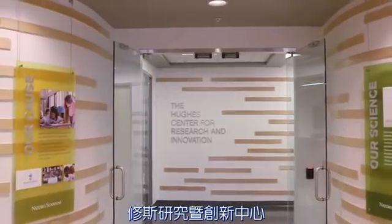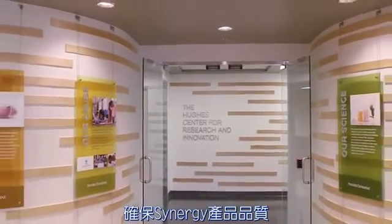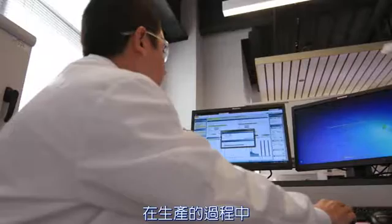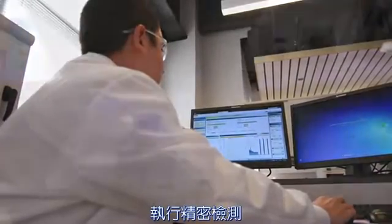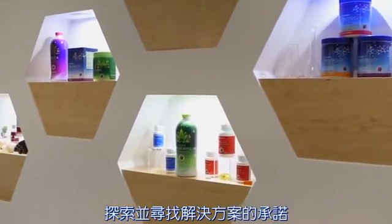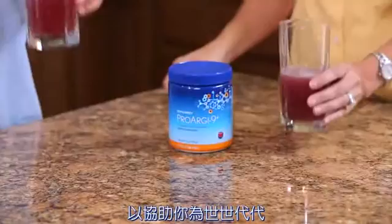The Hughes Center for Research and Innovation secures the quality of Synergy products above and beyond the meticulous testing that is already performed throughout the manufacturing process. It demonstrates the company's commitment to seek out and discover solutions that will help you leave a legacy of health for generations into the future.